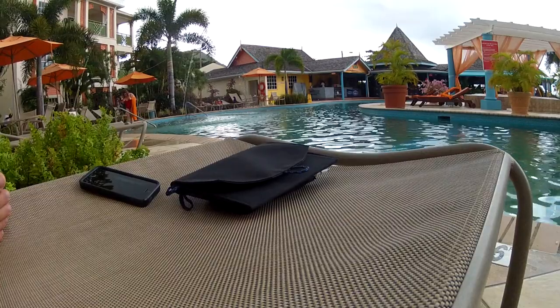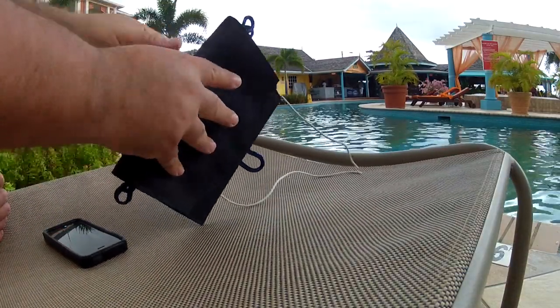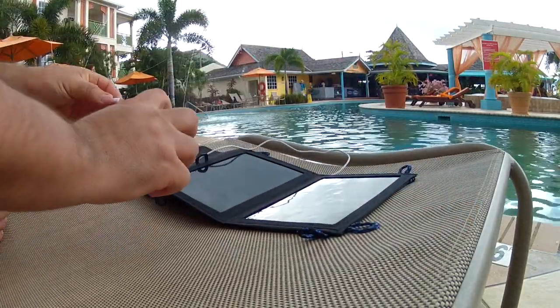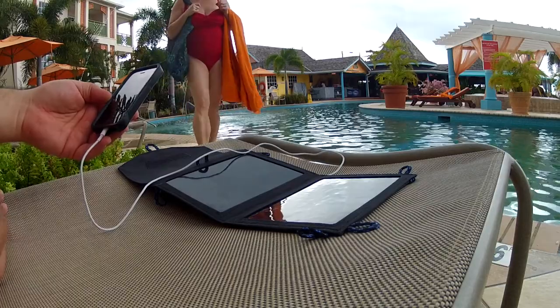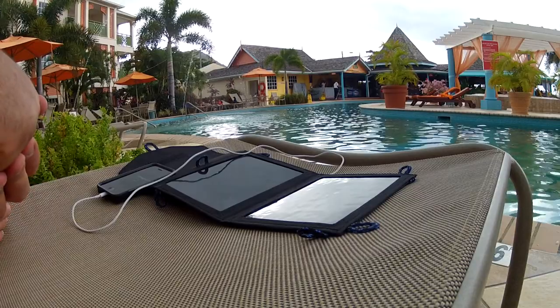I was on vacation recently and found it very convenient to have this folding solar panel and charger with me. It's a 7 watt solar panel and I used it to charge my iPhone by the pool, and also my iPad and camera. It was quite convenient and very fast to charge — just as fast as plugging into a USB wall charger, since it's 7 watts.